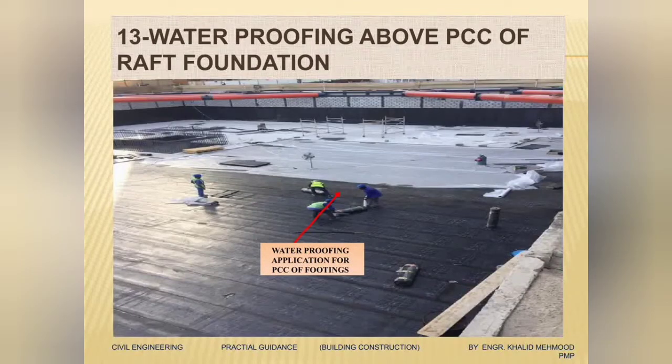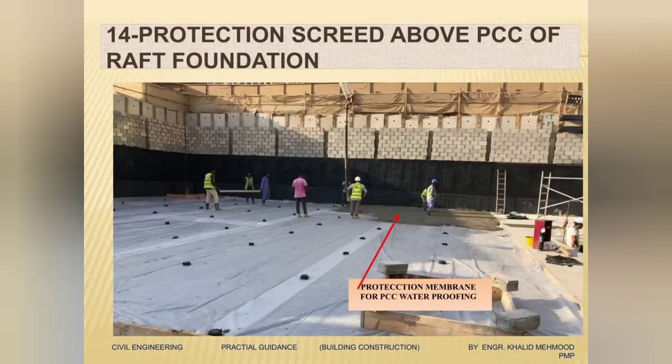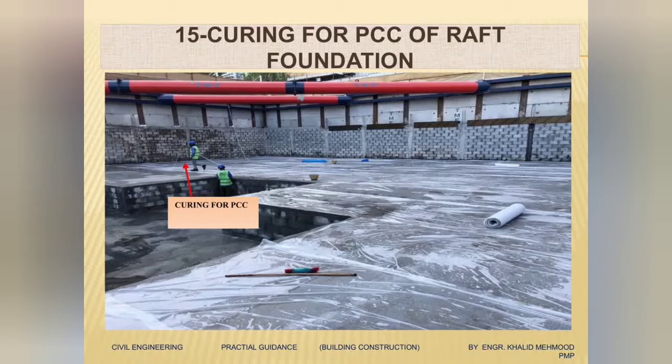The PCC for the raft is now done. The next activity is waterproofing above the PCC. Here you can see we are doing the waterproofing above all the PCC coming under the raft. After the PCC is done, we have to protect it against any damage, so we will cast a protection screed above the waterproofing. Our PCC is done, waterproofing is done, and it is protected with a protection screed.